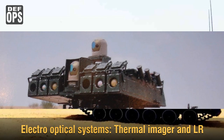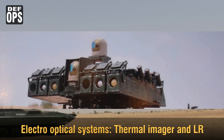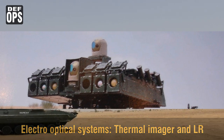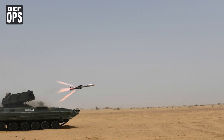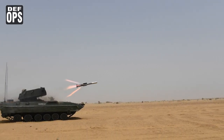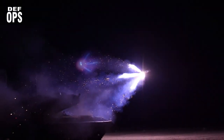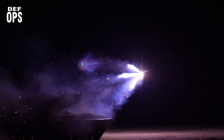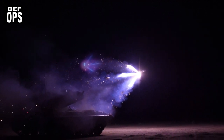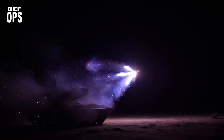NAMICA is equipped with various electro-optical systems including a thermal imager and a laser rangefinder for target acquisition. It carries a total of 12 missiles — 8 in ready-to-fire mode and 4 in storage. The auxiliary power unit is compact and low-observable, enabling silent watch operation. It also has a nuclear, biological, and chemical protection system as well as a fire detection and suppression system.